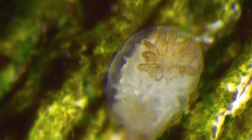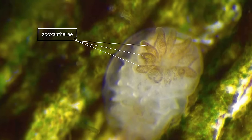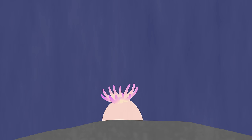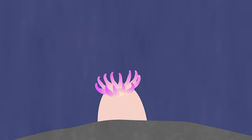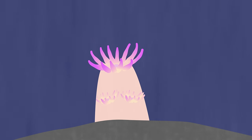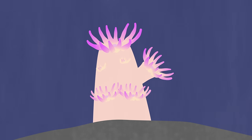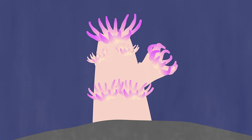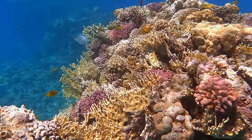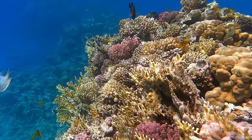As it grows, it absorbs algae called zooxanthellae from the surrounding water. See these green dots? They live inside the polyps. The algae gives the coral nutrition and its brilliant colors. Then something curious happens: the polyp clones itself. It grows copies right out of its side, that then bud their own clones. Through broadcast spawning and cloning, corals create the massive reefs we're familiar with.